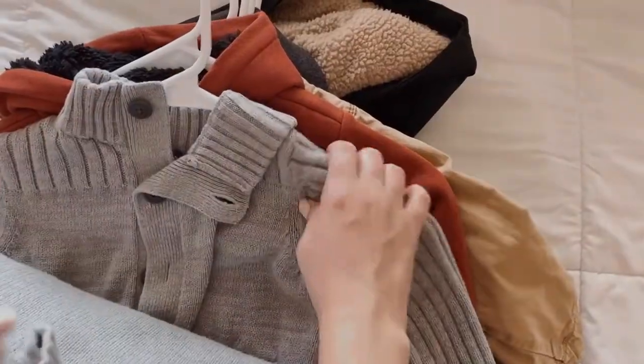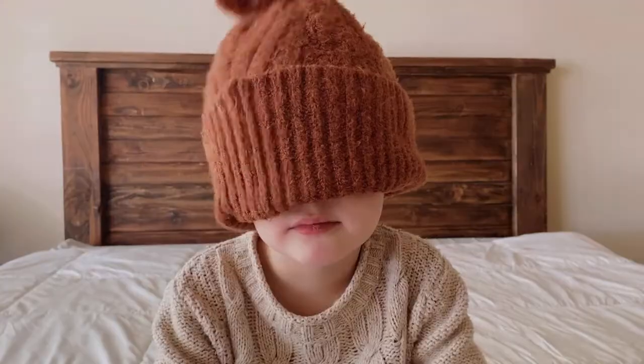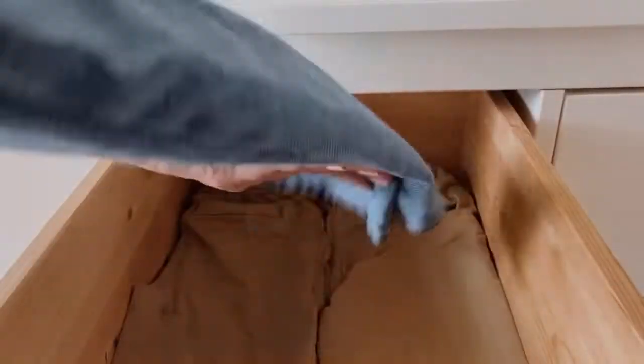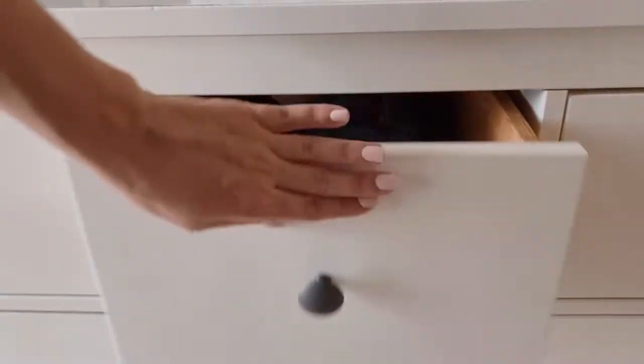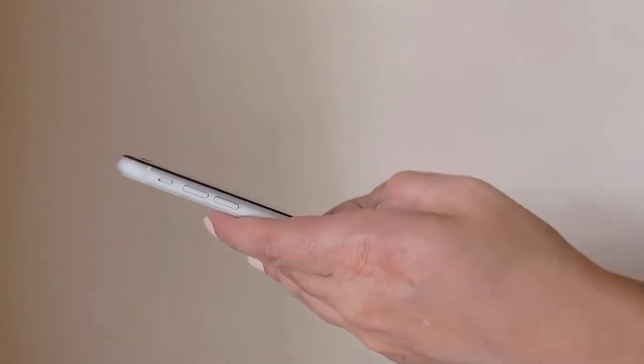I then move all seasonal wear to the front of closets and make it accessible. And for anything that doesn't fit or cannot be handed down, it gets gathered up and donated. I then make a list using the Notes app on my phone of who needs what for the season and what size they are, to have on hand at all times.